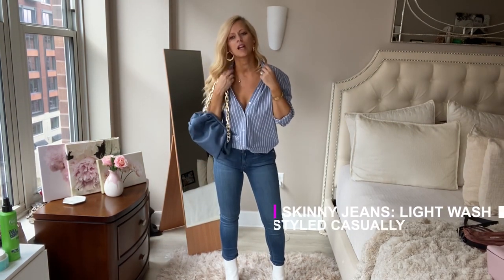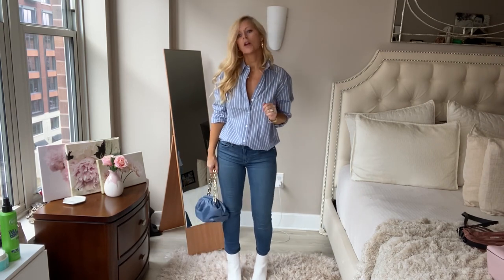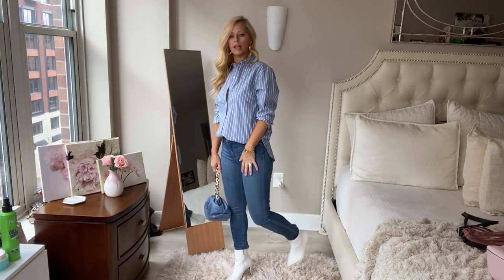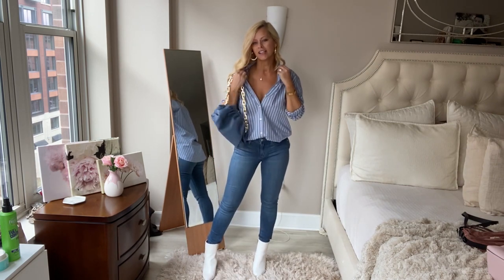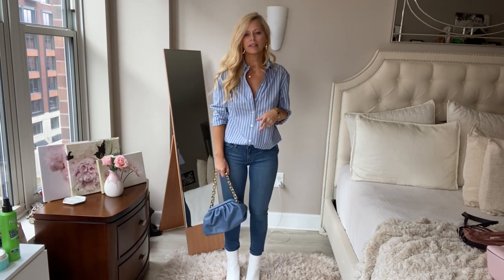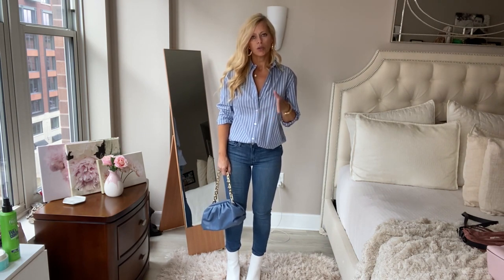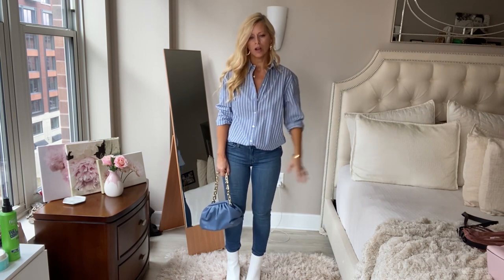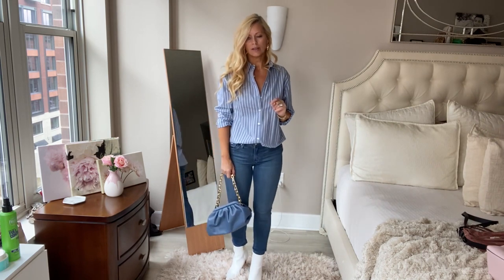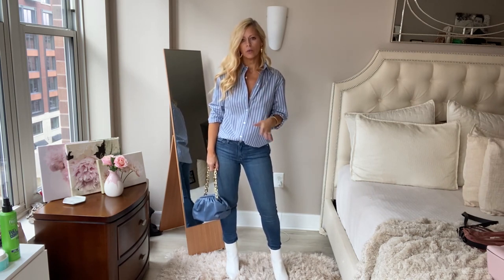This is more of a casual look. I love this oversized button-down — you can actually wear it to work with trousers too. I paired it with a lighter wash skinny jean, some cute white booties, and a fun bag for a different kind of look. This is great for brunch on the weekends or errands. Skinny jeans are super flattering — you just have to make sure the fit is right for your body type.